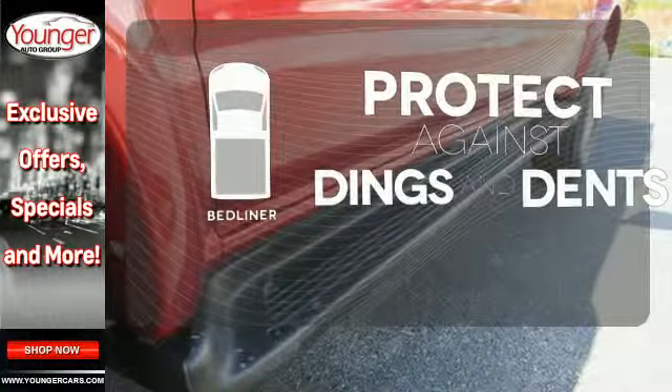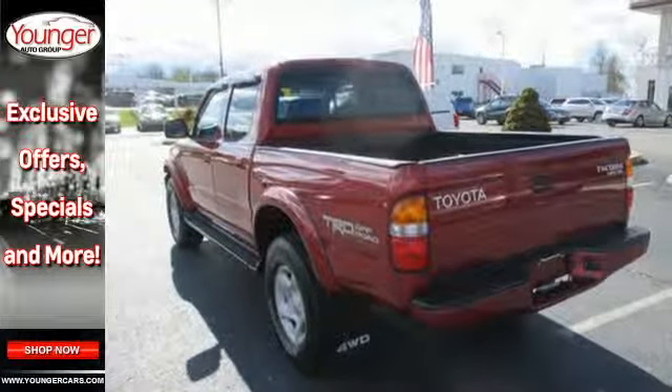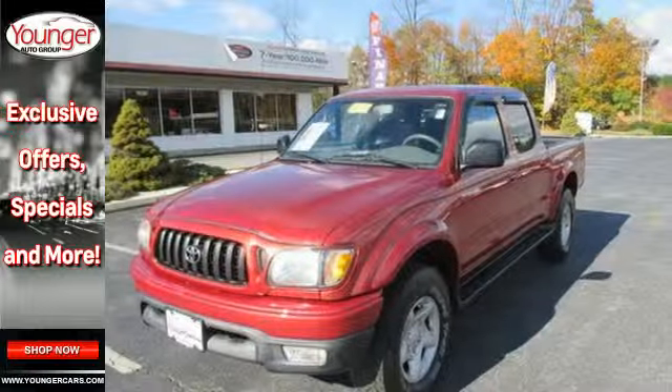Protection for your truck and your haul comes with the bed liner. Job-ready toughness, proven quality, and smart styling make this Tacoma an excellent choice.